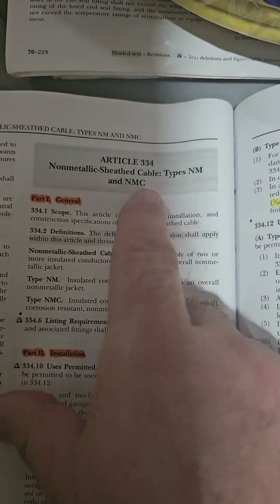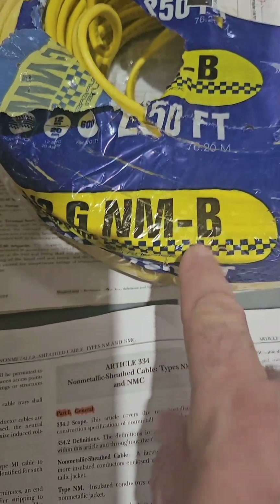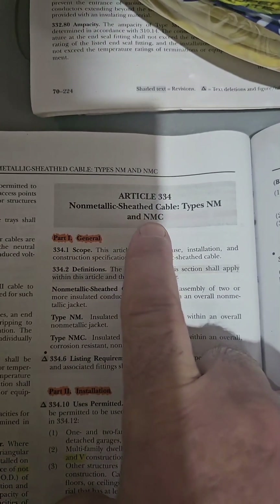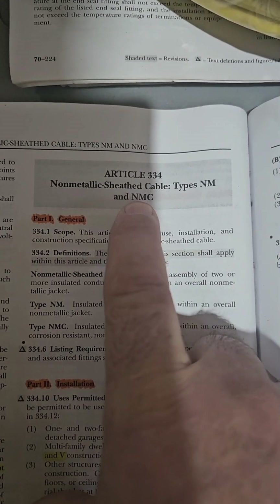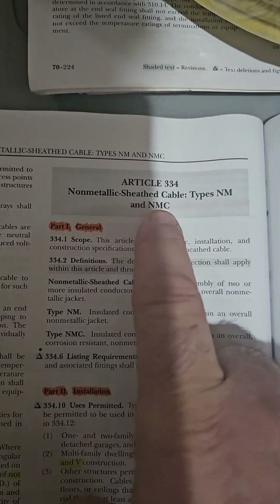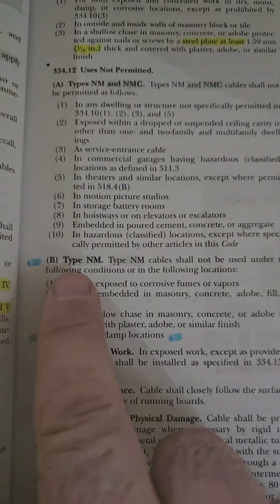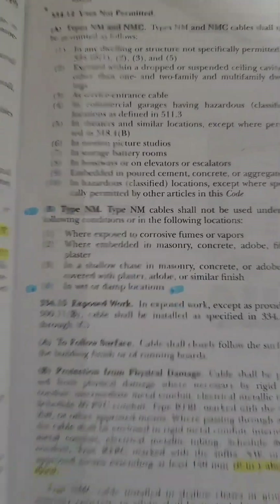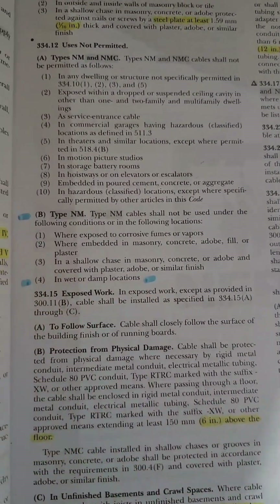We're in the 2020 now, and this might be where some of the confusion comes from. The article is for NM and NMC. We don't use NMC in houses nowadays — we use NMB. NMC was a type of NM that could get wet, but it got unpopular and has been replaced by UF. So looking at NMB — under 'uses not permitted,' 334.12.b4: you cannot use NM in wet locations.